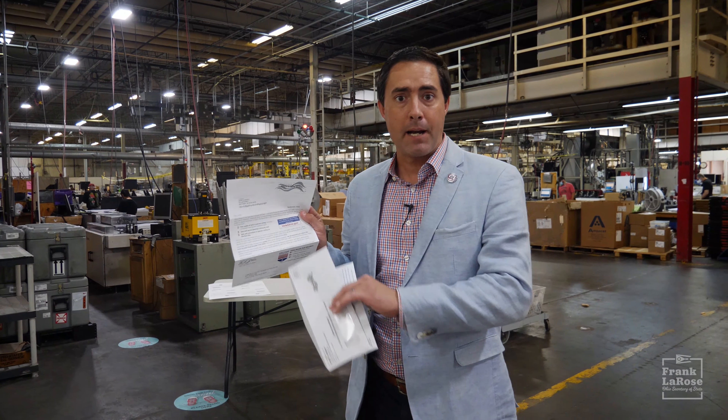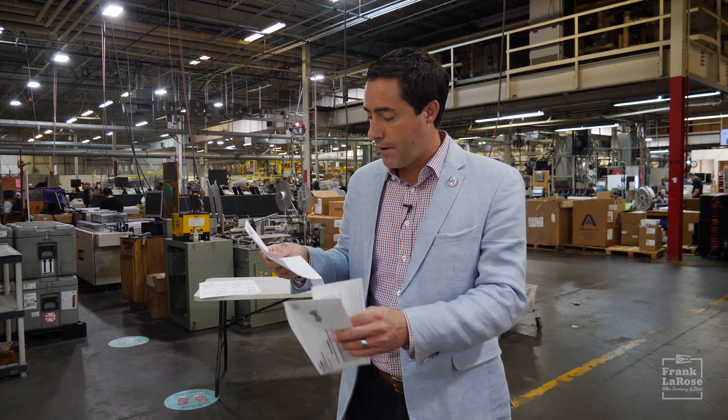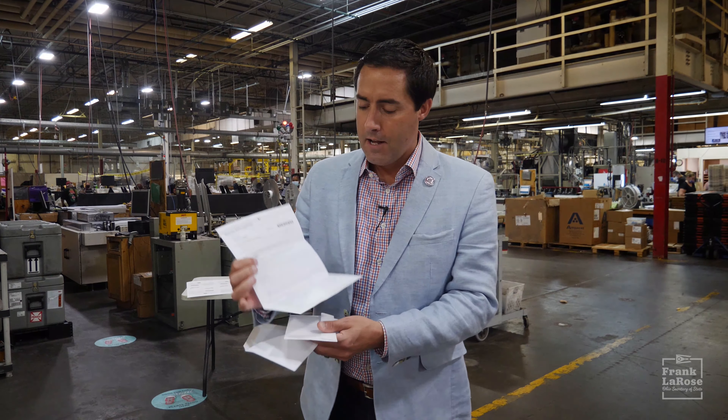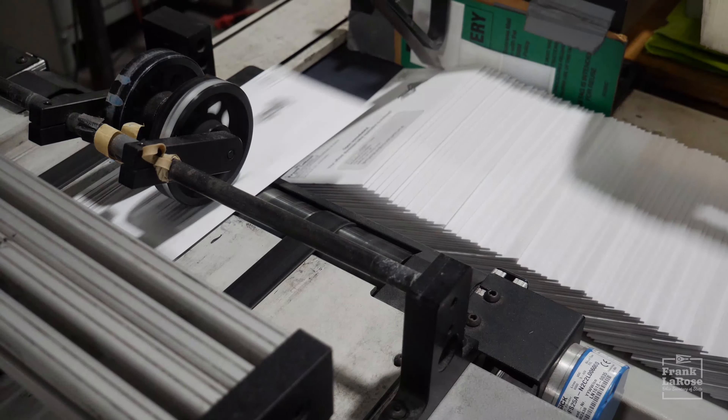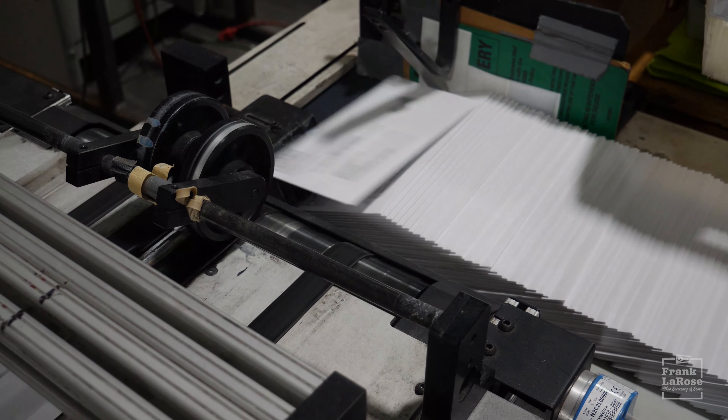You can track your ballot by going to voteohio.gov, and all you got to do is fill out the form on the other side. You fold it up. We've got a self-addressed envelope so you can mail it back to your county board of elections. Of course, don't forget to put a stamp on it.